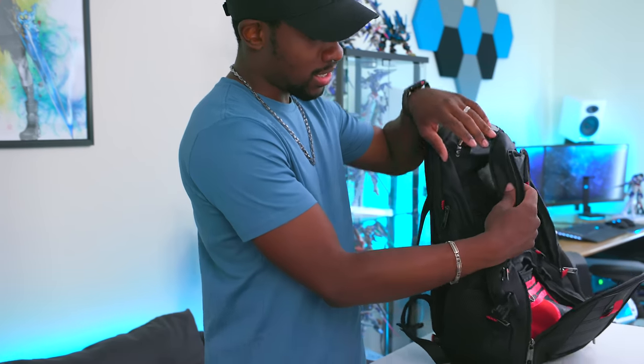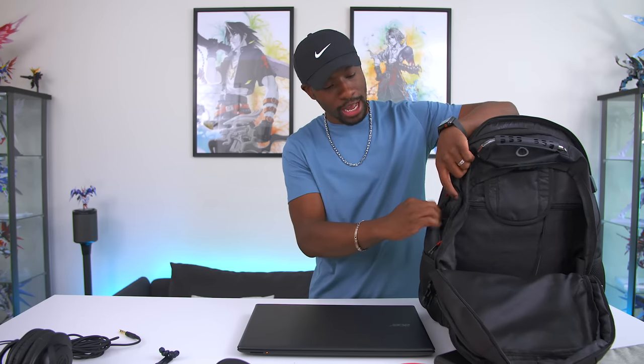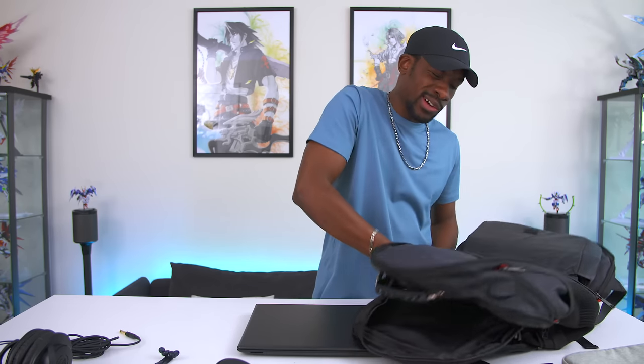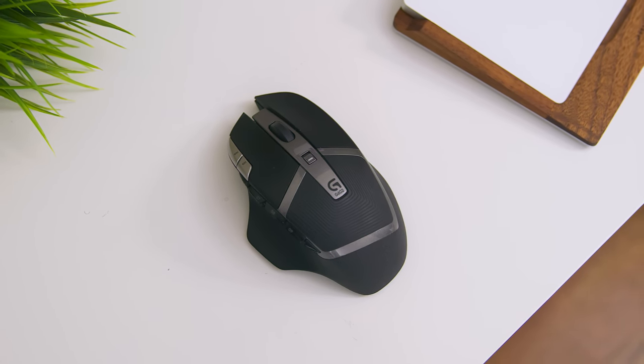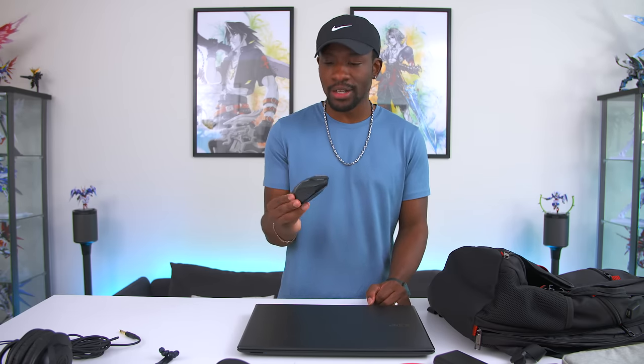The backpack also has side compartments — pulling one out, we've got a mouse: the Logitech G602. Some of you might have seen this coming because it's like my favorite mouse of all time. It's only around 30-something bucks — under 40 — which is a really great price. It's great if you're a gamer with the macro buttons on the side, or if you're an editor you can use those buttons for shortcuts. It's super comfortable; I keep recommending it in multiple videos because it's just that good.